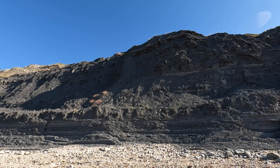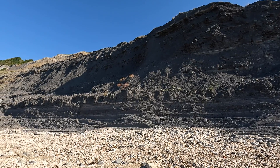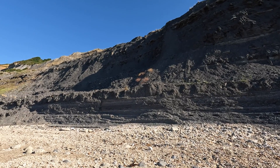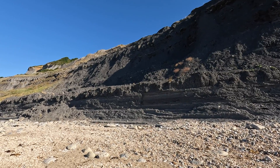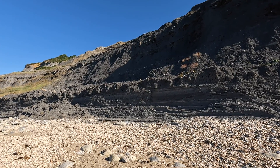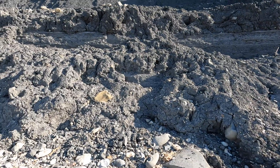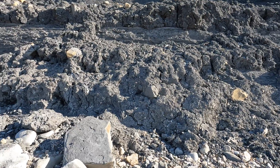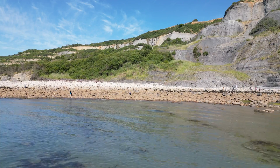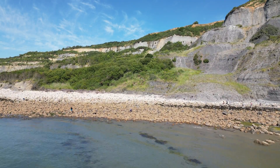The cliffs along here are pretty unstable so you have to be careful to keep back from them, because they do fall down apparently. We don't want our trip spoiled by having to dig one of us out from underneath a pile of rubble. Here you can see where it has slipped down. Black Venn has the largest mudslides in Europe, and this constantly brings new fossils to the beach.